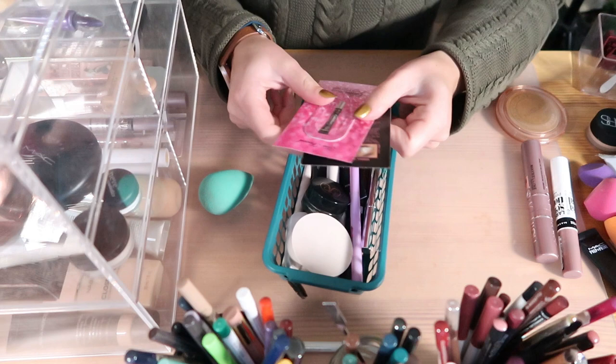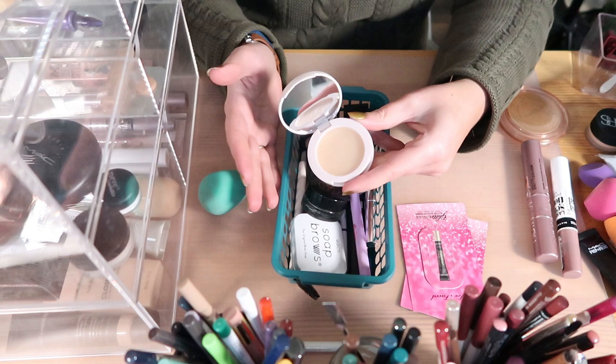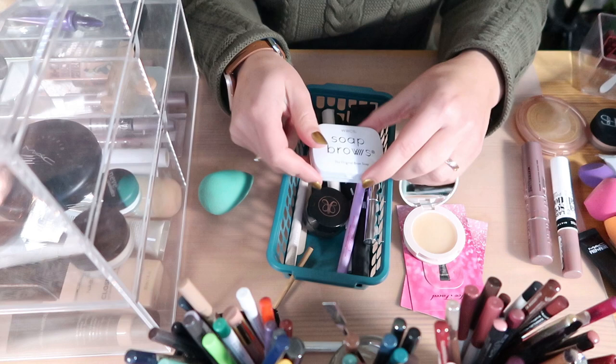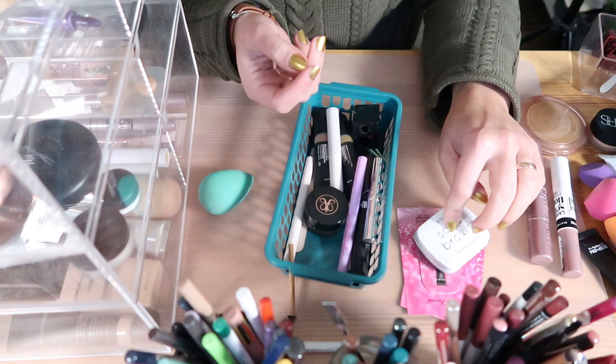In another box I have two samples of the Too Faced Glitter Glue — eventually I'll use them. Some brow products: I have the ColourPop Clear Feather Effect Styling Wax. I'm quite disappointed — I thought it would be a standalone product but you need water just like soap brows. I think I like soap brows better anyway, so I'm going to declutter this one.